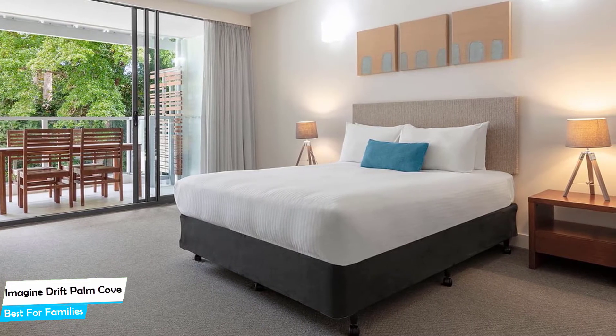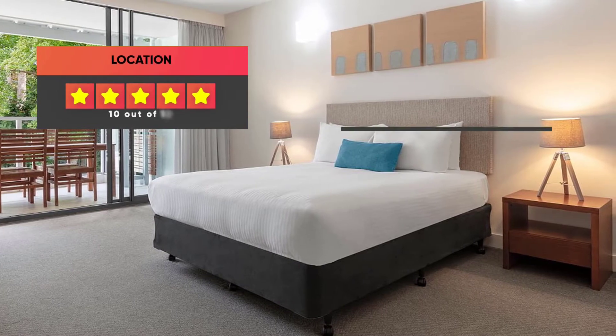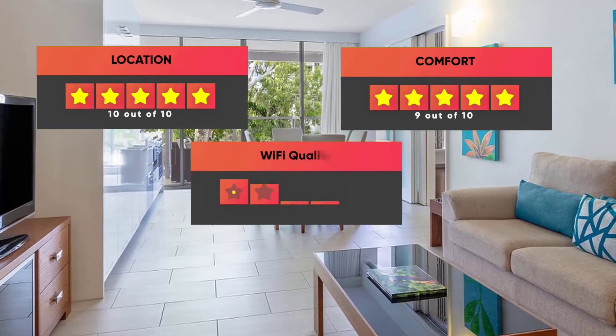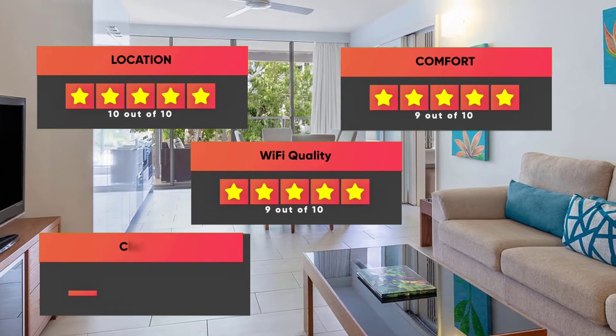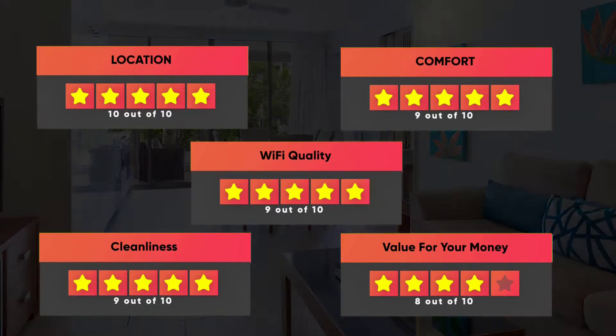Prices can vary depending on the room size and what it has to offer. Here are our ratings for this hotel: Location – 10/10, Comfort – 9/10, Wi-Fi quality – 9/10, Cleanliness – 9/10, Value for money – 8/10.